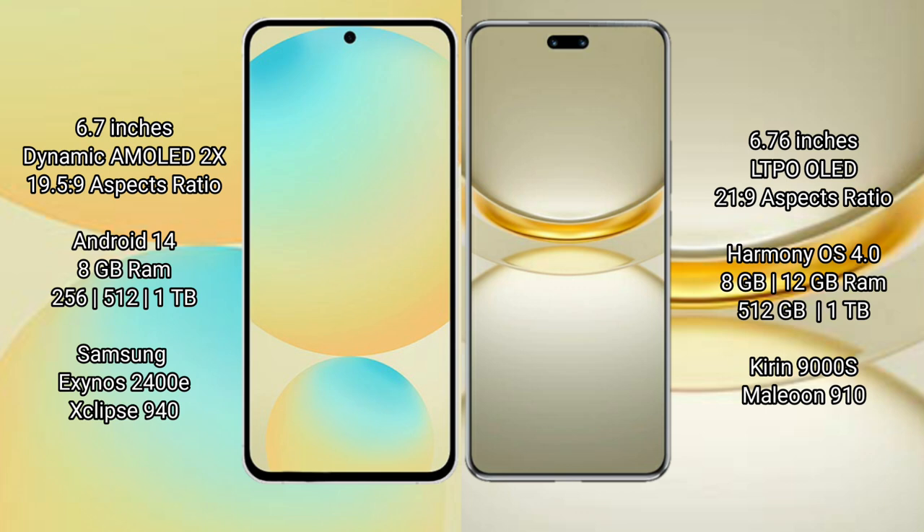Samsung Galaxy S24 FE is powered by the Exynos 2400e processor with a benchmark score of around 940. Huawei Nova 12 Ultra comes with 8GB or 12GB RAM and 512GB internal storage, powered by the Kirin 9000S processor, with a benchmark score of around 910.